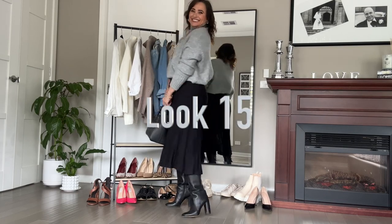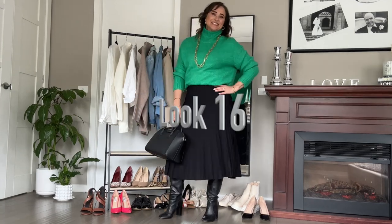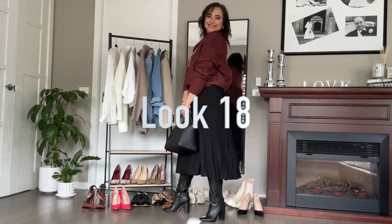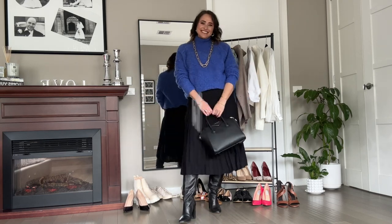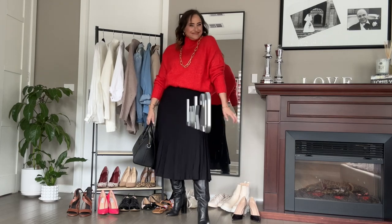This look is only limited by the number of jumpers you have in your wardrobe. Let's try a couple more colors: grey, green, orange, maroon, blue, red, and pink.